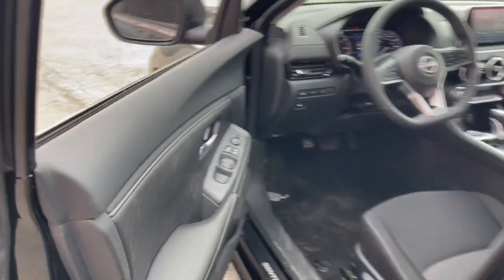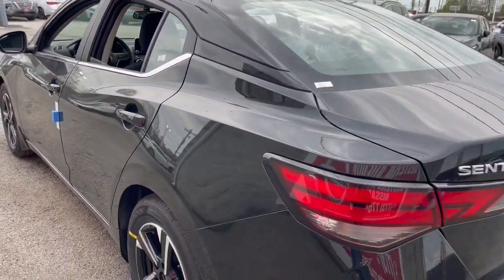steering wheel audio controls, blind spot monitor, alarm, electronic stability control.